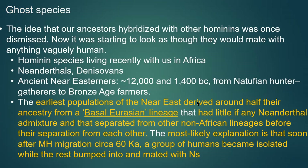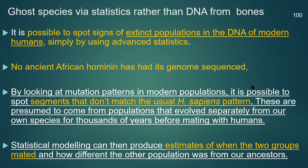We should note the Basal Eurasian group. What distinguishes them is that these are Africans who left Africa but managed not to acquire any Neanderthal DNA. Somehow they ended up isolated somewhere with no contact with anyone who had been introgressed by Neanderthals. Sometime after 60,000 years ago this group got isolated, and while the rest of us bumped into and mated with Neanderthals, they didn't. That's their major characteristic.